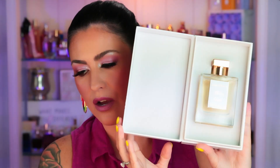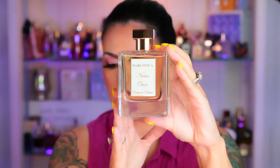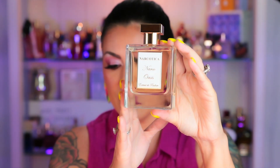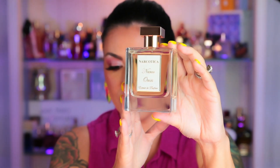This is the packaging that it comes in — it just opens up like that. The bottle is pretty true to Narcotica. I really like Narcotica's bottles because they're very heavy, very weighted, very luxurious looking. This is a 100ml bottle and it retails for $280.